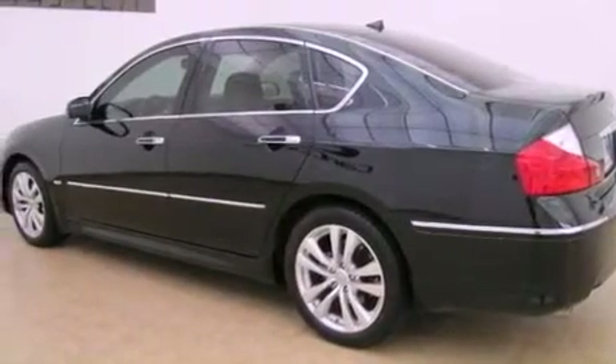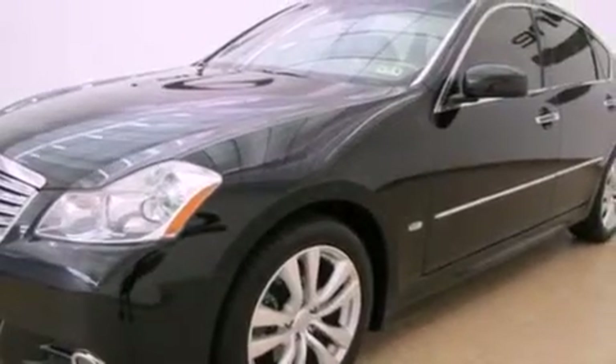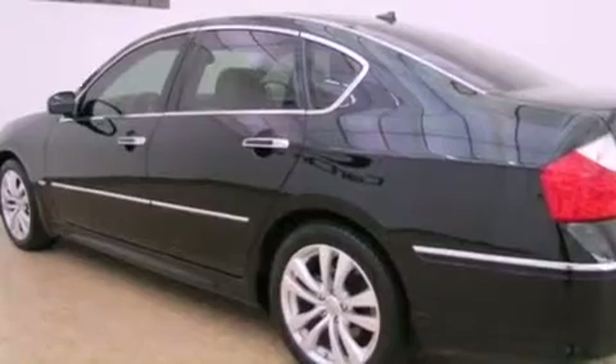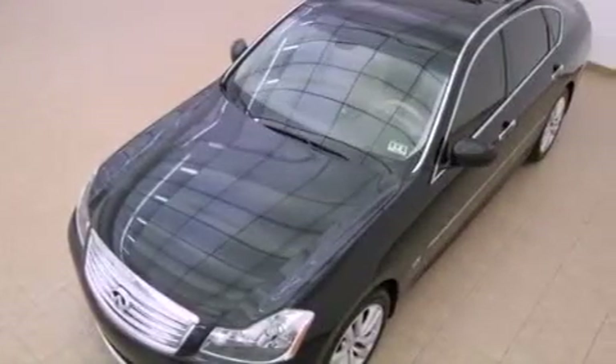The following features are also included: memory settings for the seat's positions so you can recall your favorite alignment with the push of one button, air conditioning with automatic climate control, cruise control, and an in-dash CD changer.